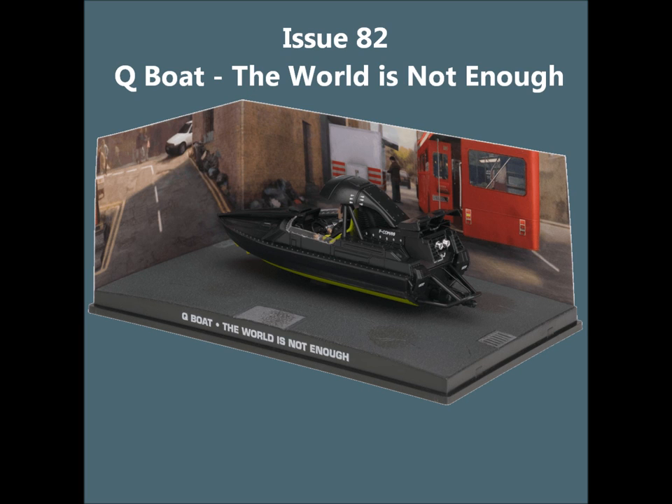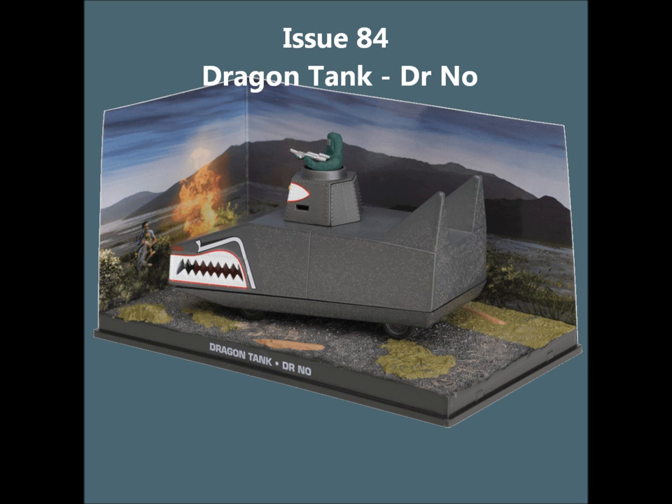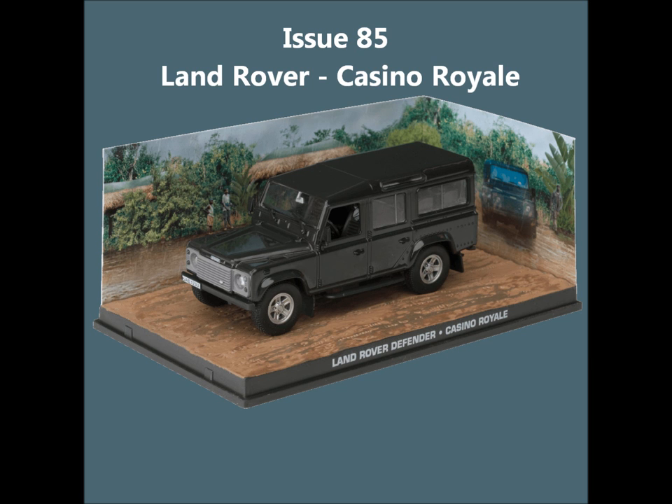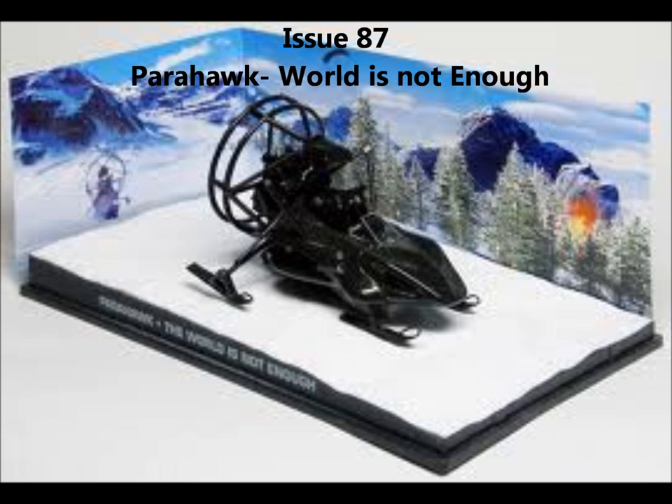Issue 82, the Q-Boat from The World Is Not Enough. Issue 83, the Peugeot 504 from For Your Eyes Only. Issue 84, the Dragon Tank from Dr. No. Issue 85, the Land Rover from Casino Royale. Issue 86, the Renault Fuego from A View to a Kill. Issue 87, the Parahawk from The World Is Not Enough.